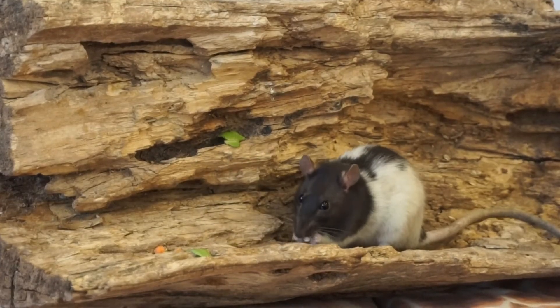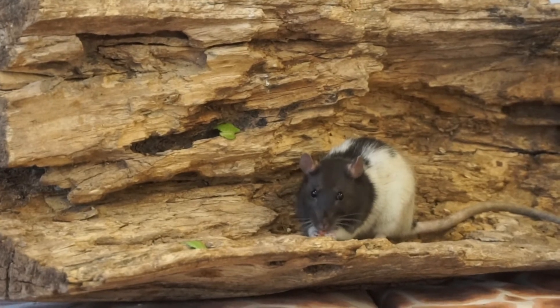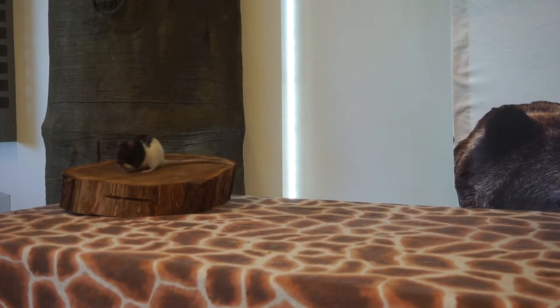Rats also have four paws. Their front paws are very similar to our hands because they use them to hold on to food and other objects, climb, and wash or groom themselves. Their back paws help them balance, jump, and even swim.